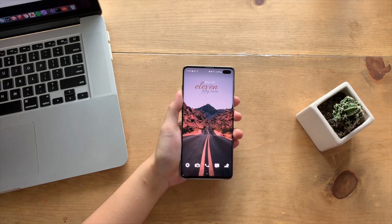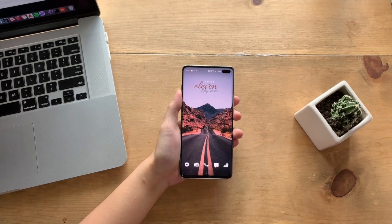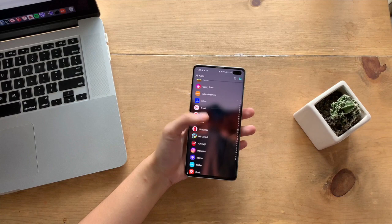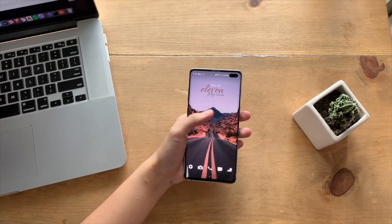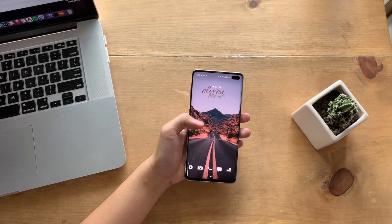The Samsung Galaxy S10 Plus, a year after its first release, still holds pretty well in a lot of aspects, even in 2020. What surprises me in this revisit is how great the phone was and still is, but a lot of people overlook it because of newer phones. So today, let's take a quick look at the Samsung Galaxy S10 Plus and the top reasons to buy now.